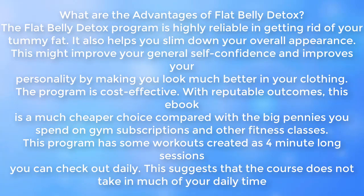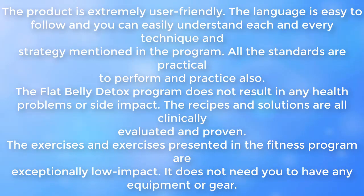The Flat Belly Detox program is highly reliable in getting rid of your tummy fat. It also helps you slim down your overall appearance, improving your general self-confidence and personality by making you look much better in your clothing. The program is cost effective. This e-book is a much cheaper choice compared with the money you spend on gym subscriptions and other fitness classes. This program has workouts designed as 4-minute long sessions you can do daily, meaning the course does not take up much of your daily time. The product is extremely user friendly, with easy-to-follow language.